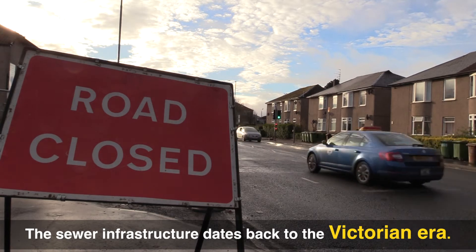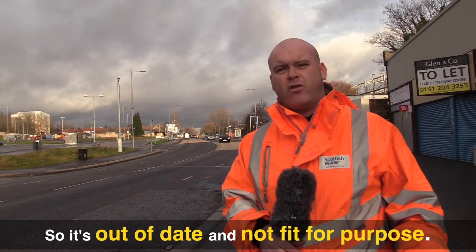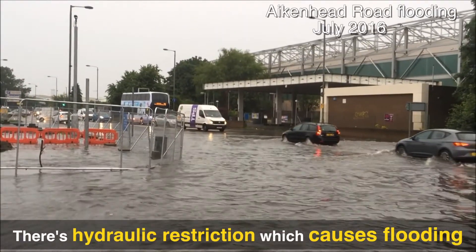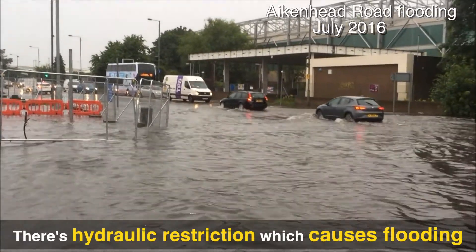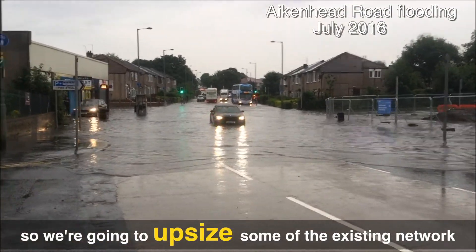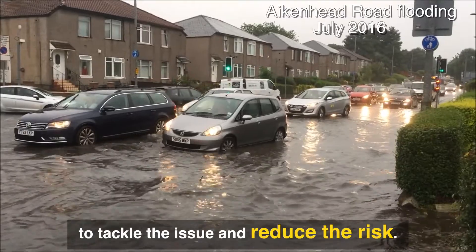The existing sewer infrastructure dates back to the Victorian era, so it's out of date and not really fit for purpose with the current issues and problems we're facing. There's a hydraulic restriction which causes flooding on the highway and internally into some properties. What we're going to be doing is upsizing some of the existing network here to try and tackle that issue and reduce that risk.